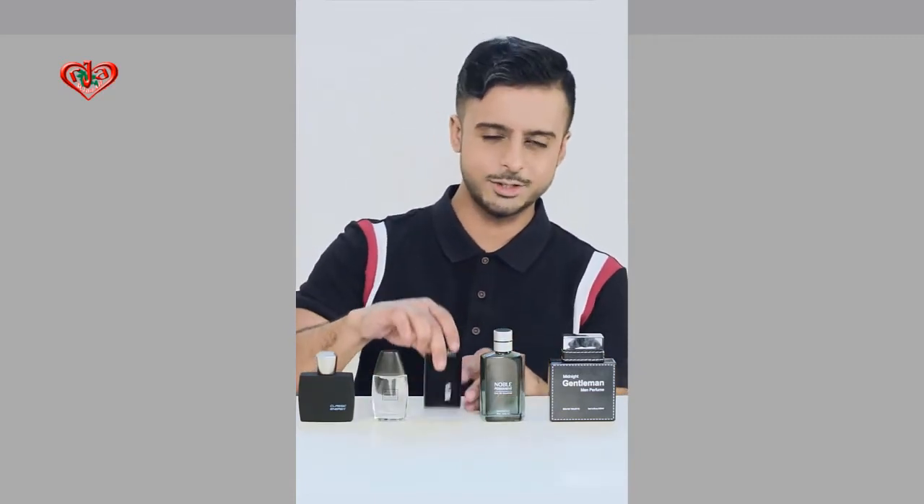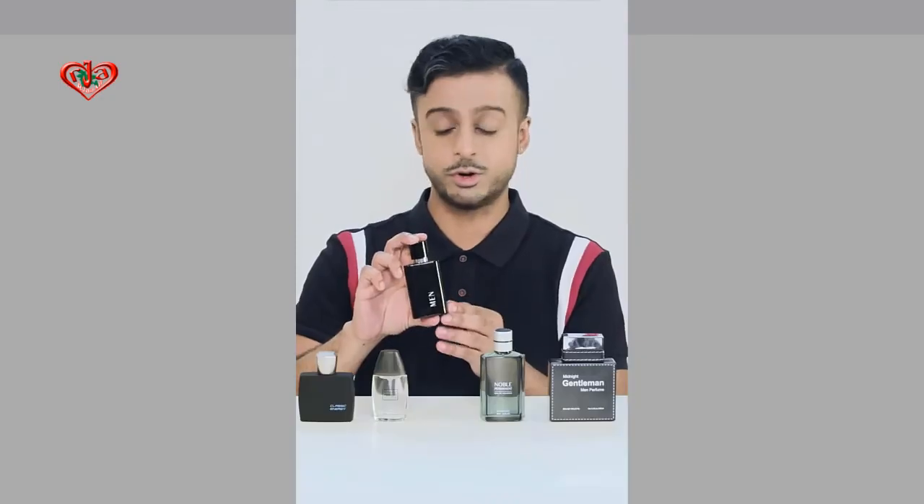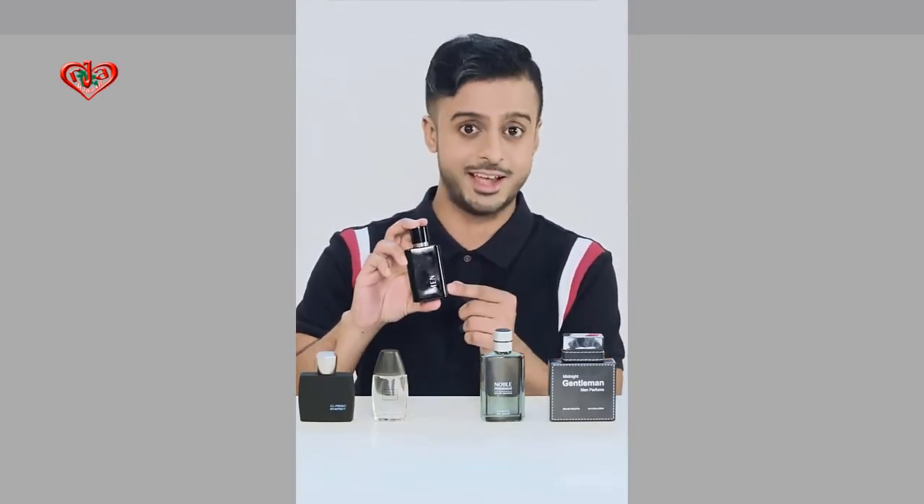Now, this one is a little bit on the nose — the Urban Traveler. It's self-explanatory. When you're on the road constantly or you just simply like traveling, the Urban Traveler is a solid choice to have.